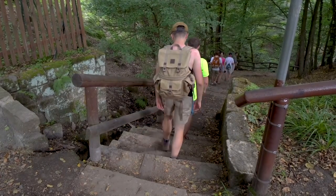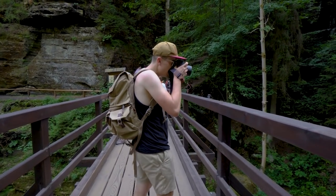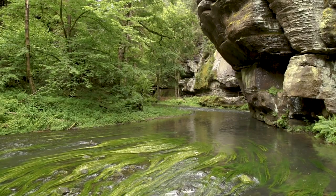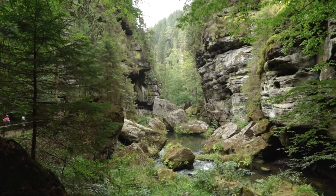Later you'll descend into a stunning gorge with lots of trees and canopy. This serene setting was even used in the movie The Chronicles of Narnia. It is much cooler here and very enjoyable just to walk along the river.